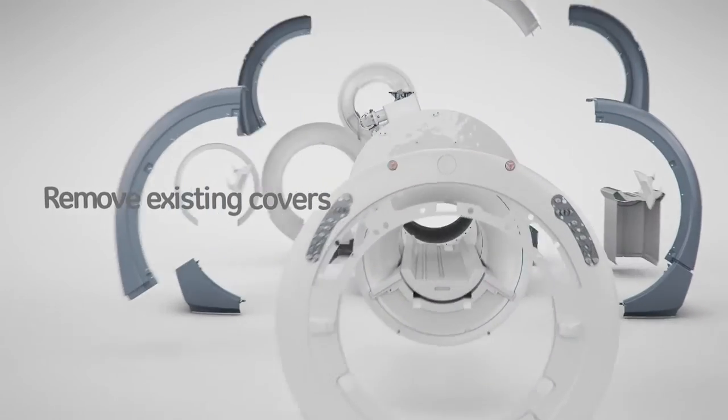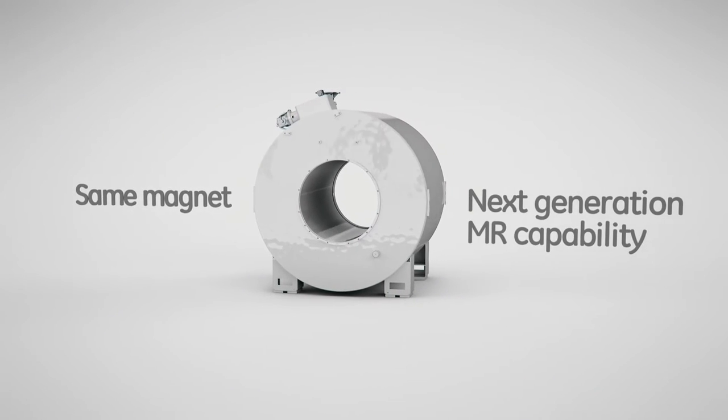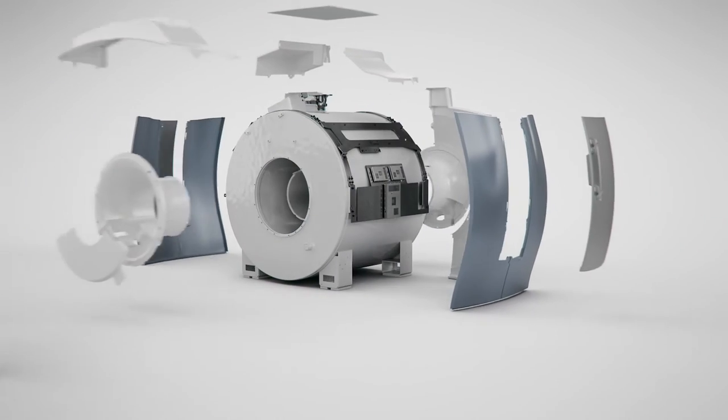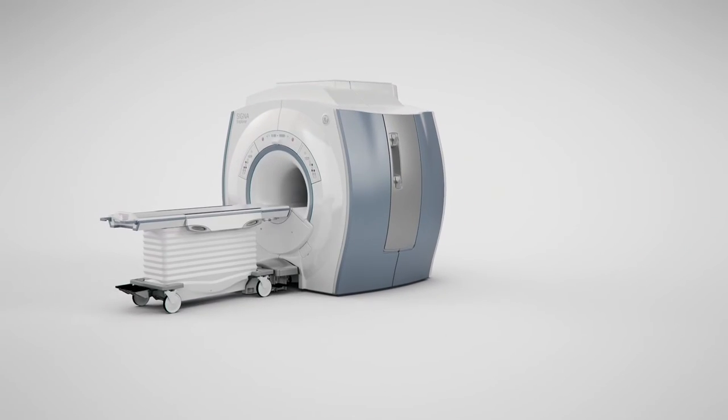What happens when we come on site to upgrade from an LCC magnet to the Cigna Explorer — what a customer can expect is our team comes in, we tear down the system, take out all the electronics and the old hardware, basically take it all the way down to the original 1.5T LCC magnet. At that time, the customer can refurbish that room if they want to update it, make it more contemporary, make it more of their new setting. And then our team comes back in, we build it back up around that 1.5T LCC magnet, add all the new electronics, all the new RF, all the new coils and cables and everything else, and build it back up into a brand new system. And we do this all with the target of doing it within less than two weeks.